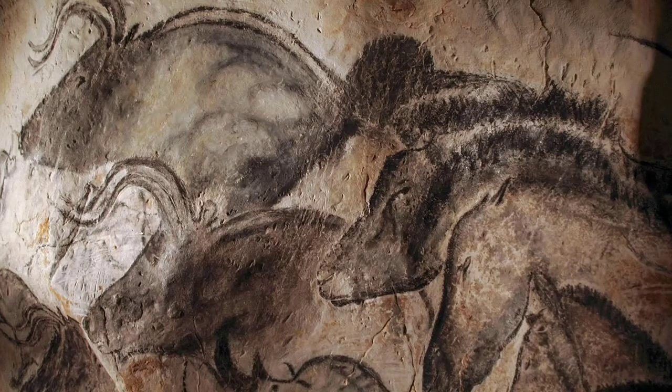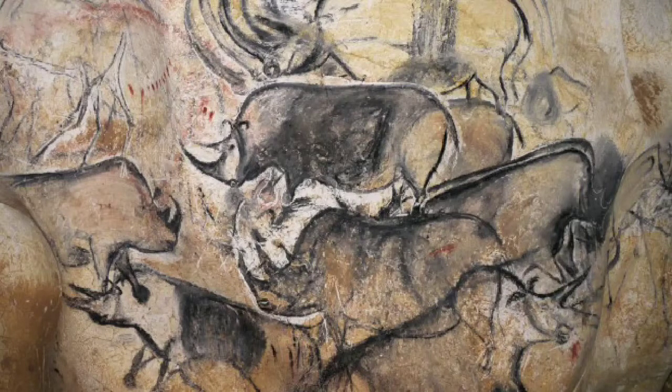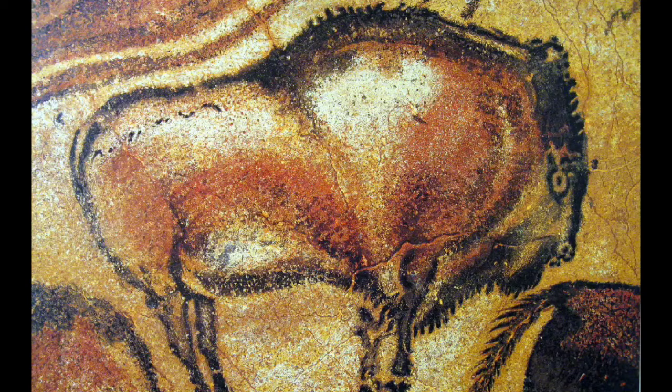We aren't totally sure why cave paintings were made. Humans during the prehistoric time period had not learned how to write, so we have no record of what they were thinking. The paintings could have been a way of communicating with other humans, documenting hunts, or part of a ceremony performed before the hunts.